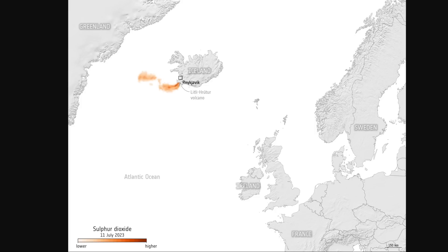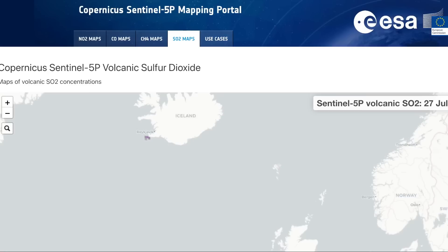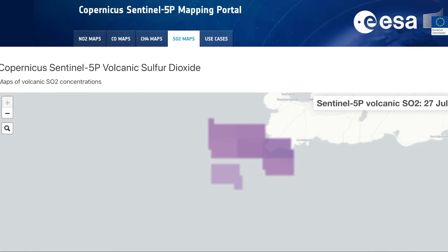Sulfur dioxide concentrations across the globe can be monitored using the same Sentinel satellite and an online platform. Using data from this satellite and platform, it shows the daily sulfur dioxide concentrations coming mostly from volcanic sources. I want to show this live map — I'll put a link in the description — we can see here on the 27th of July, zooming over into Iceland, the concentration of sulfur dioxide in the air.